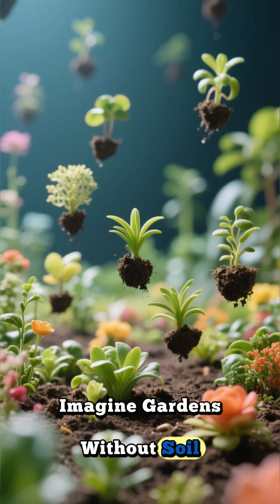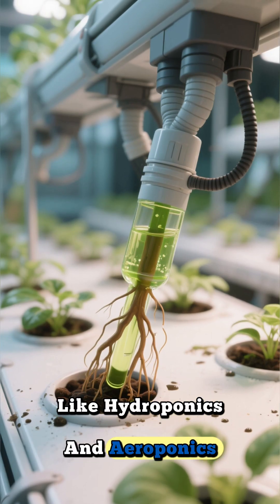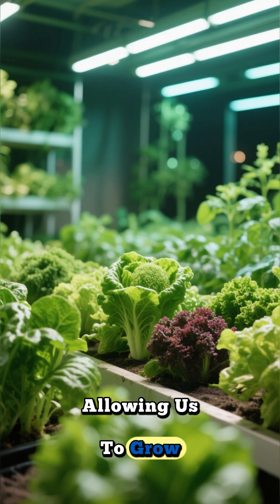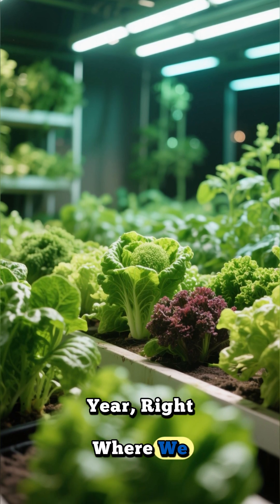Imagine gardens without soil, sunlight, or seasons. Here, high-tech systems like hydroponics and aeroponics deliver nutrients directly to plant roots. Specialized LED lights mimic the sun, allowing us to grow fresh produce 24-7, 365 days a year, right where we live.